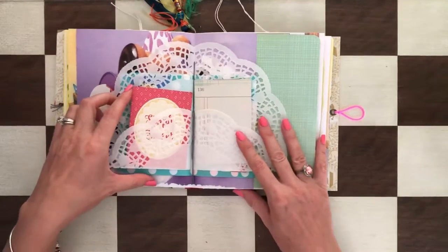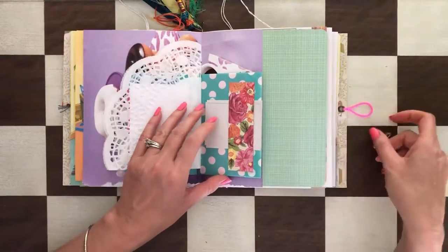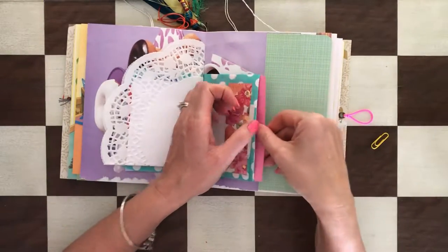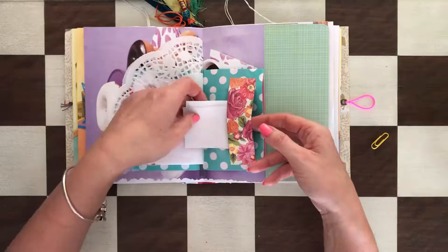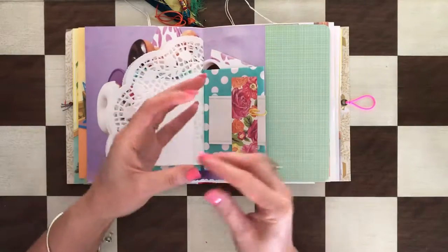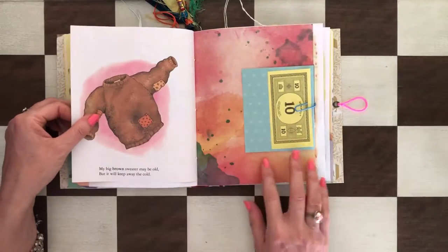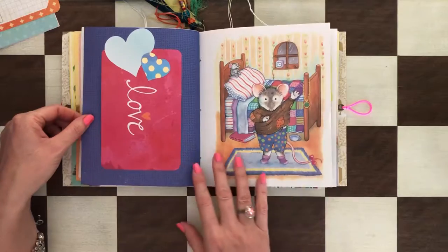This is the middle of the first signature and it's also a tuck spot with a couple of things here. This is really cute — this is the other side of the paper bag. It has a card in here, but it also has a cute little belly band with a couple of things. Such a colorful book! And then this is a white belly band pocket with a couple of hearts.